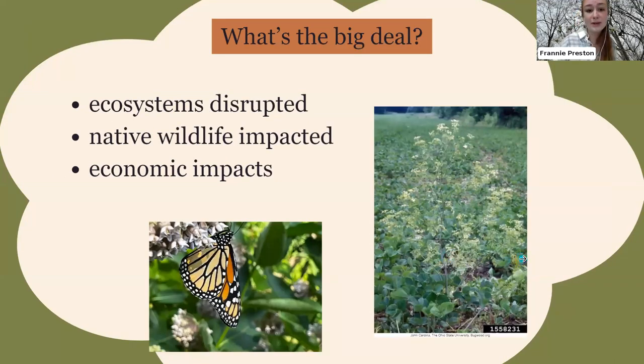The bigger issue is that ecosystems are completely disrupted. Native plants are affected, wildlife is really impacted as well, and invasive plants harm us economically too. They establish themselves in crop fields, costing a lot of time and money to manage, and they establish on public land and near roadways where it also takes a lot of time and money to remove them.